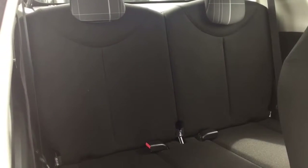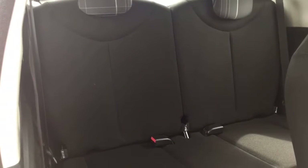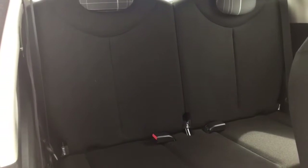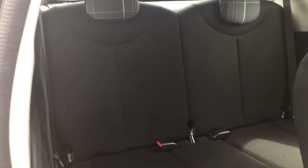Moving further forward to the rear seats, there are two ISOFIX points along with two seatbelts in the rear seats. It comes with a black cloth interior.